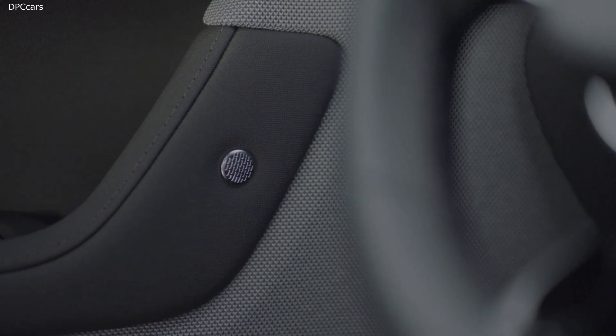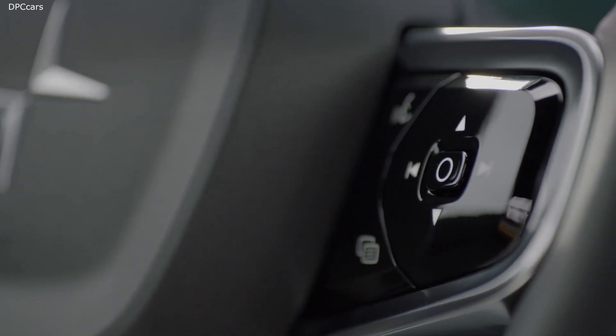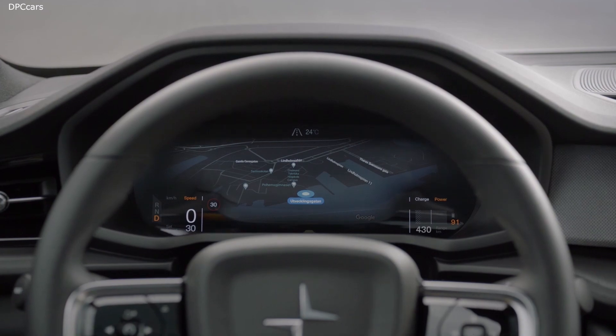Let us move over to the center display. That is an 11-inch gorgeous touch screen — bigger for more information, for richer detail, and of course for easier use.